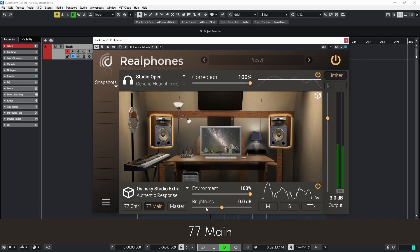77 Main offers the widest soundstage among all Osinski Studio Rooms. It excels at reproducing spatial effects, enabling precise adjustments even without solo listening. The acoustics allow reflections and effects to be distinctly heard in recordings, making these monitors great for identifying issues with tails that disrupt the groove.